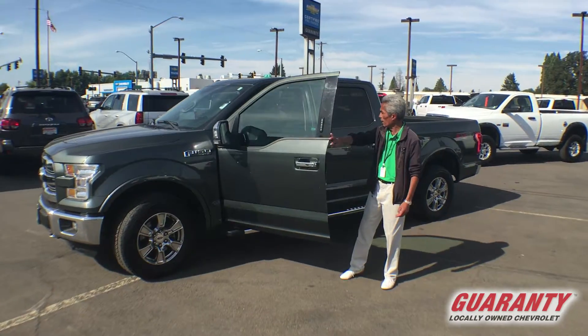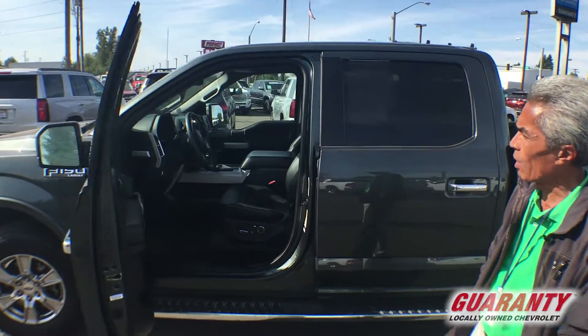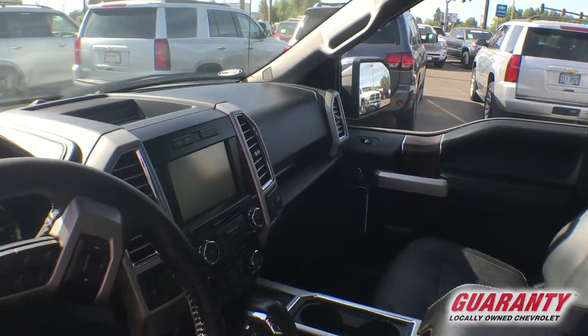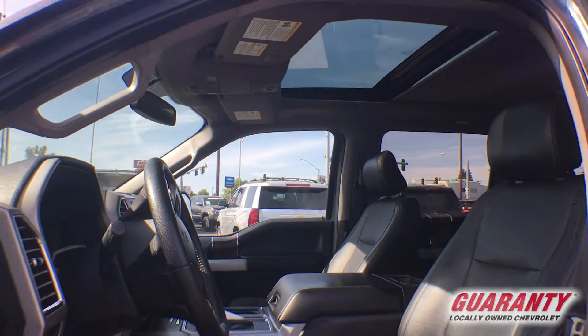It is well equipped with the leather bucket seats with power lumbar, power windows, adjustable foot pedals, and has the full factory tow package with the 8-inch infotainment screen.